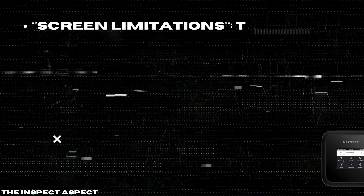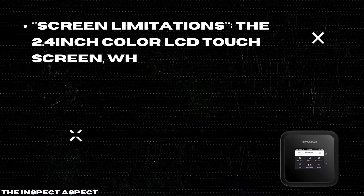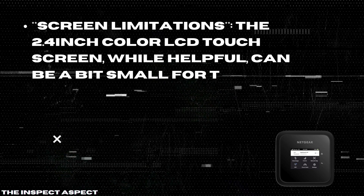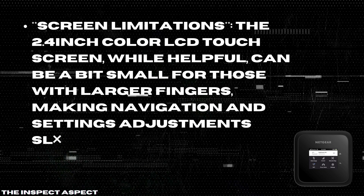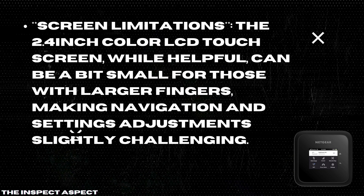Screen limitations. The 2.4-inch color LCD touchscreen, while helpful, can be a bit small for those with larger fingers, making navigation and settings adjustments slightly challenging.